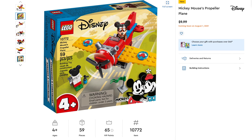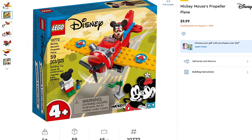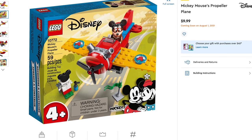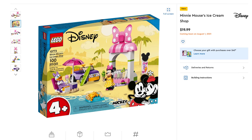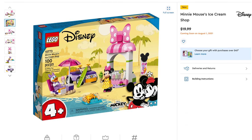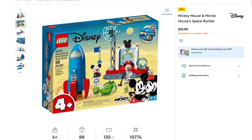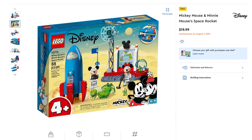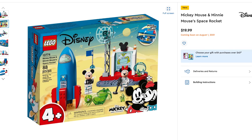Next Lego theme is Disney. First up is the Mickey Mouse Propeller Plane, set number 10772, includes 59 pieces, retailing for $9.99. After that, the Mickey Mouse Ice Cream Shop, set number 10773, includes 100 pieces, retailing for $19.99. Then the Mickey Mouse and Minnie Mouse Space Rocket, set number 10774, includes 88 pieces, retailing for $19.99 — I love a space theme.